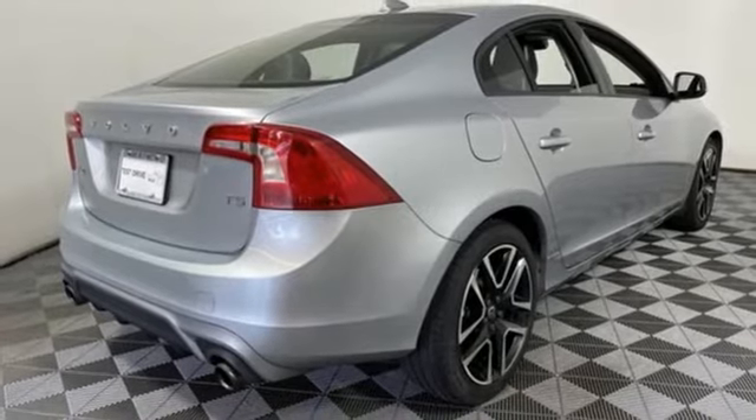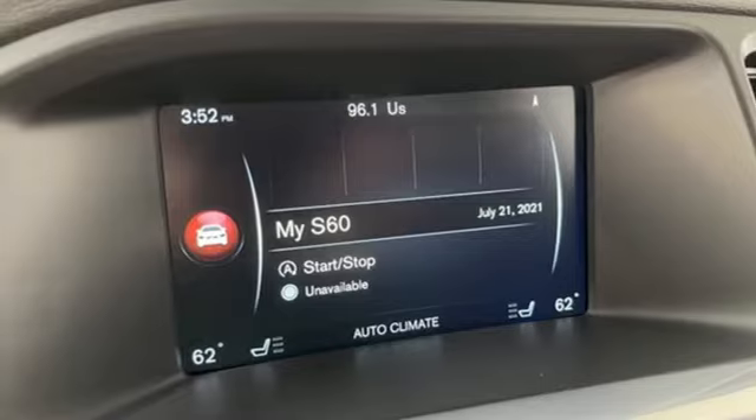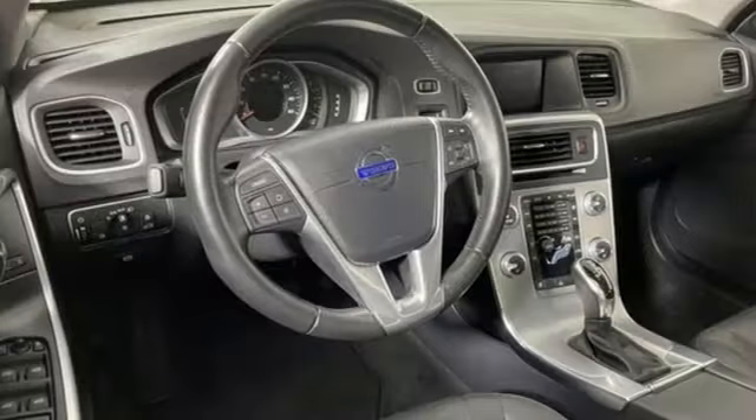Gas pressurized shocks, external memory control, driver memory seats, touring suspension, auto dimming rear view mirror, and automatic transmission.